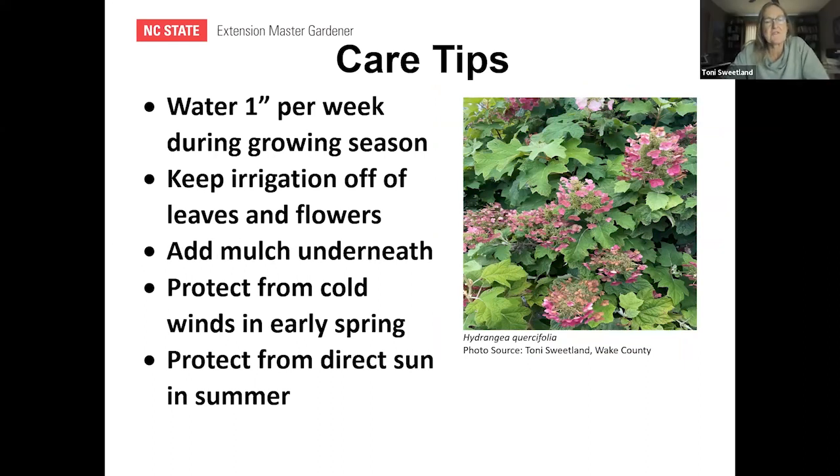For care: water at least an inch a week during the growing season. Try to keep irrigation off the leaves and flowers — use drip irrigation or water at the roots. Add mulch underneath to keep roots moist. In early spring, protect them from cold winds if they start leafing out too early. Also protect them from direct afternoon sun in summer — they will wilt if they get that direct sun.